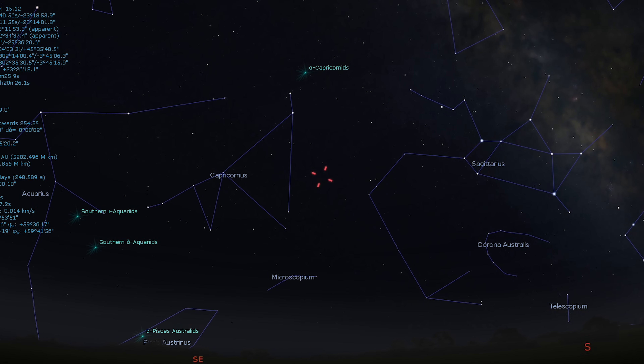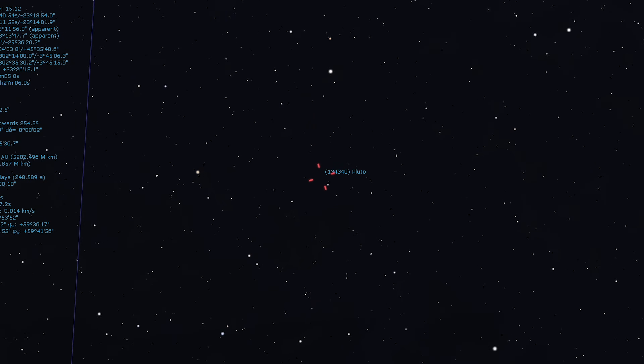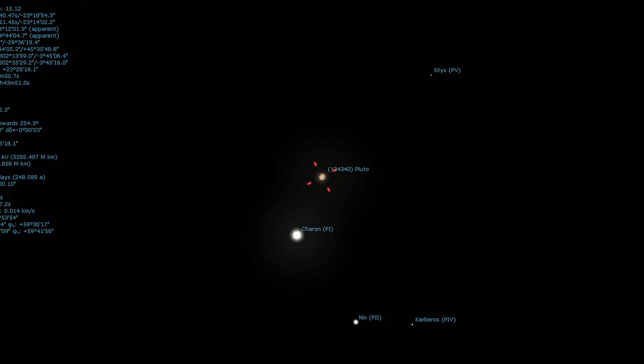Speaking of planets, Neptune is the farthest planet in our solar system, and on all of our What's in the Night Sky episodes we haven't heard much from the dwarf planet Pluto. Let's talk a little bit about Pluto at opposition. If you are looking for a challenge and have the equipment to make it possible, you can try to spot Pluto, which is at opposition on the 24th. You'll need a large scope, dark skies, and a detailed star chart or an app to identify it.